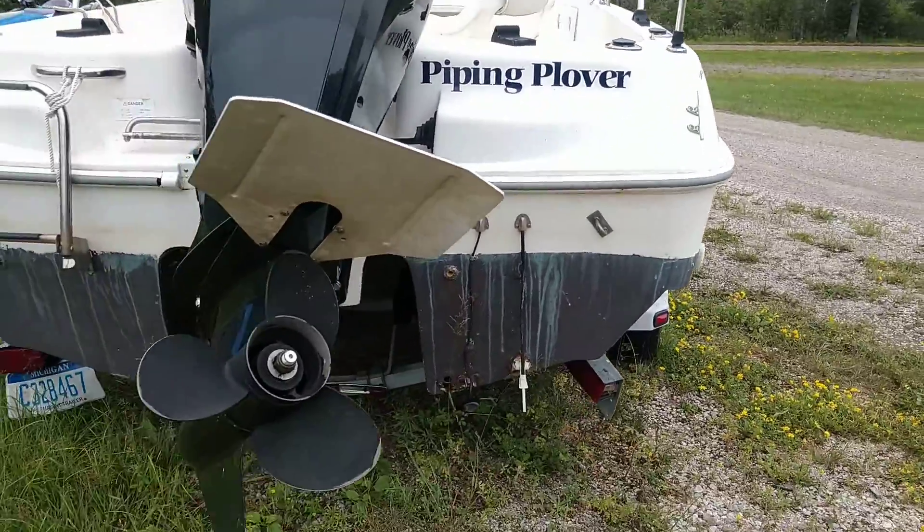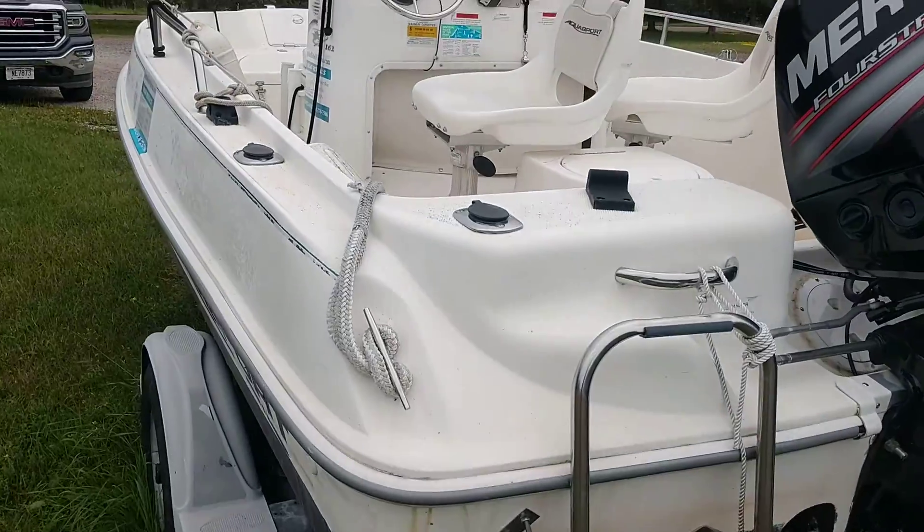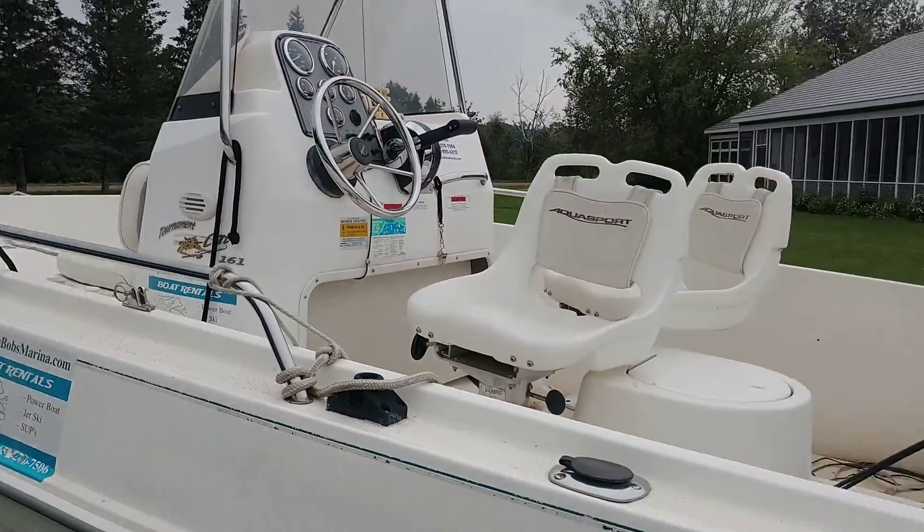I'm on Lake Superior, so I didn't rent this boat a whole lot because it's a 16 foot boat and I didn't want to send it on the 20 mile journey offshore that a lot of people were taking my rental boats.